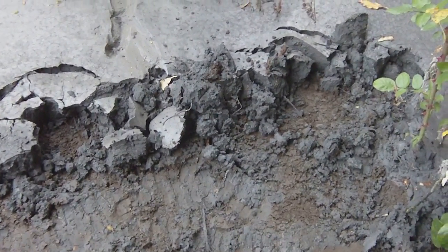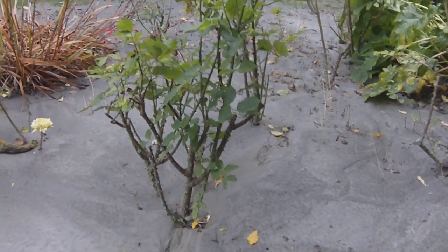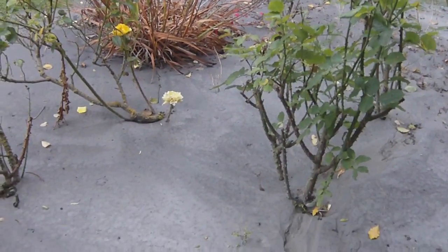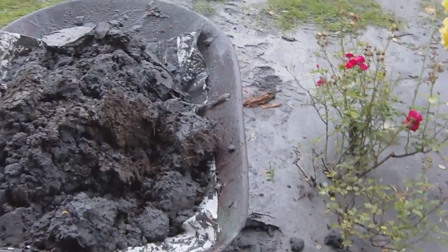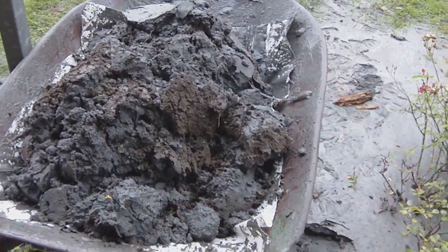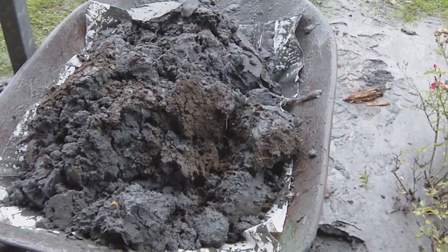So this is the liquefaction at the back. I dug it out so you can see — across the rosebed all the sand has just come up out of the ground, and I've got a wheelbarrow full of it at the moment. It looks quite solid, but you'll see this re-liquefy as we go back out to the driveway, particularly as we drive across the cobbles on the driveway.